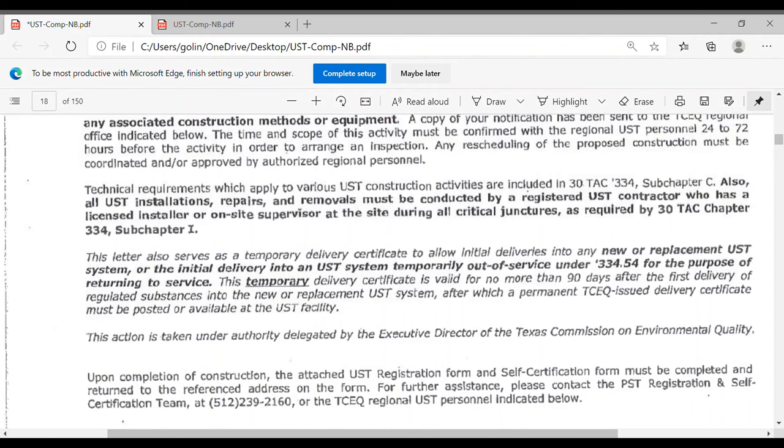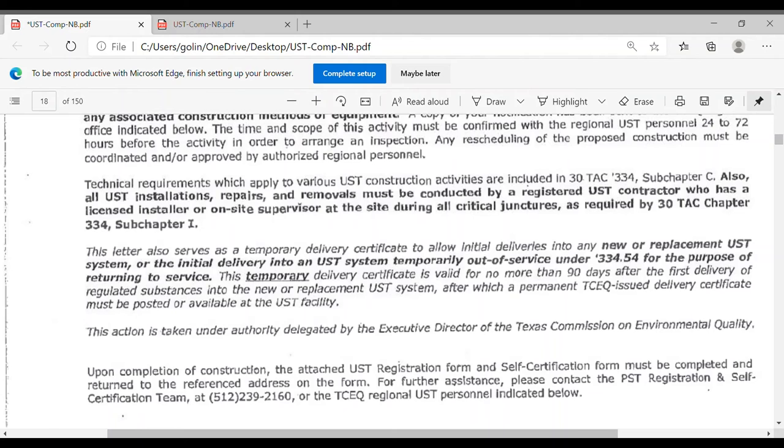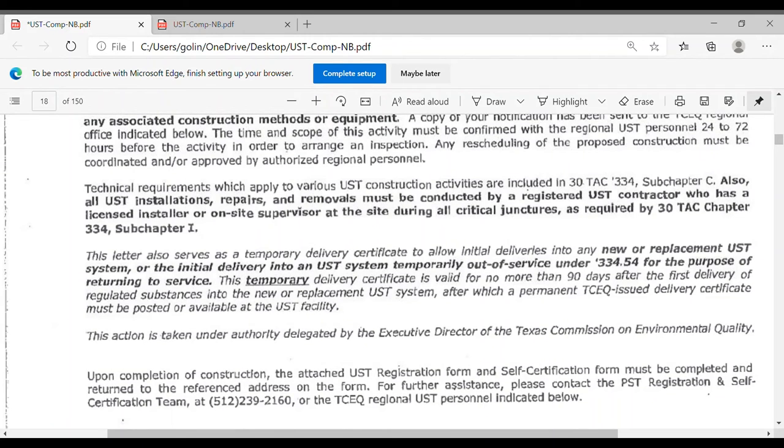All UST installations, repairs, and removals must be conducted by a registered UST contractor who has a licensed installer or on-site supervisor on site. There's a list on the TCEQ website for all companies registered as licensed UST construction companies — these are different from the UST operator/owner licensing. These are the companies that can actually install and remove tanks. I'm going to stop here and we can continue later, moving into the second section to talk about financial insurance.